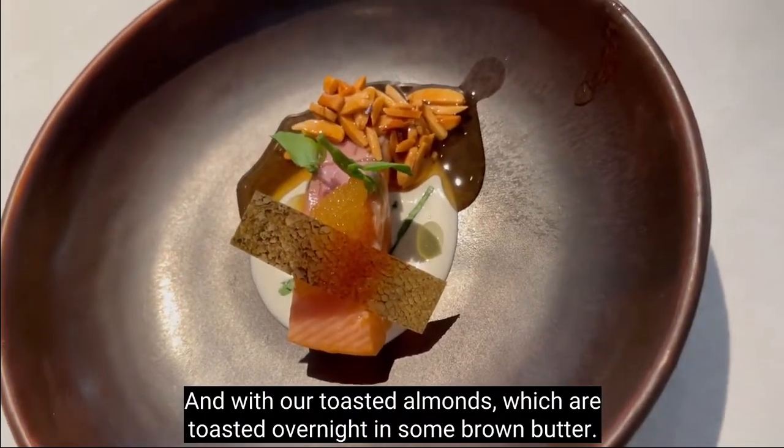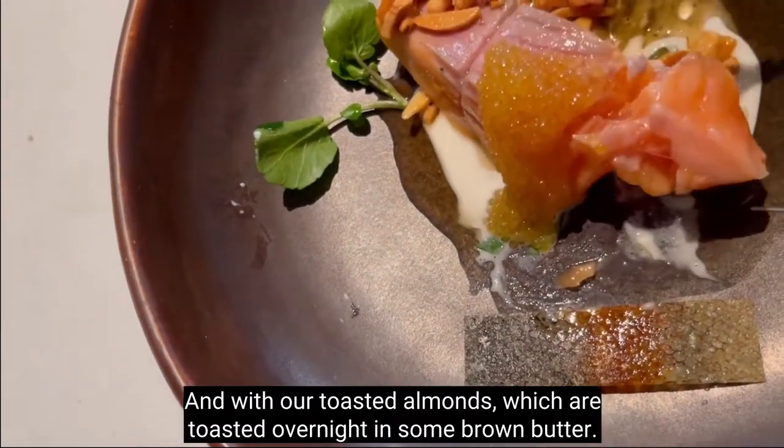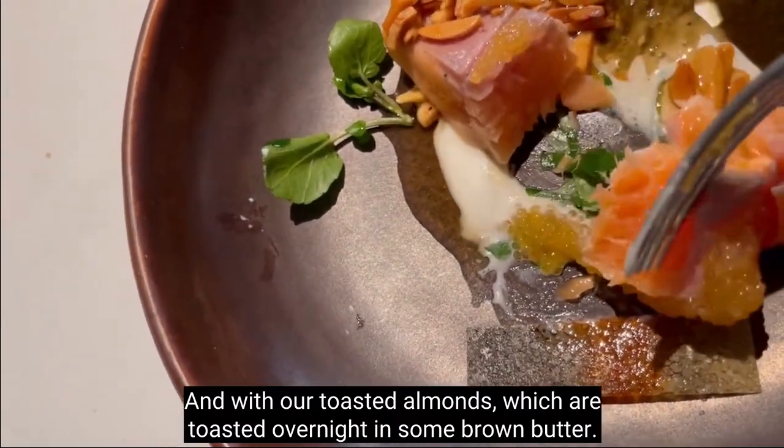The smoked trout comes with some watercress and some almond milk just underneath it, with toasted almonds — toasted overnight — and some brown butter.